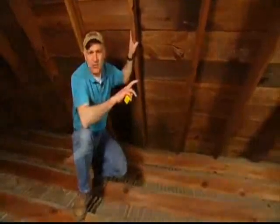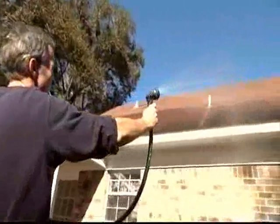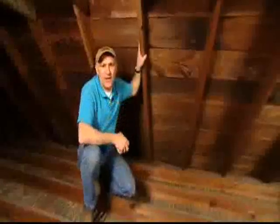The best time to check it out, of course, is during a rainstorm, but if you can't do that, have a friend or neighbor get outside with a garden hose and soak the roof while you stay up here with a flashlight and look around, and I'm sure you'll find that leak yourself.